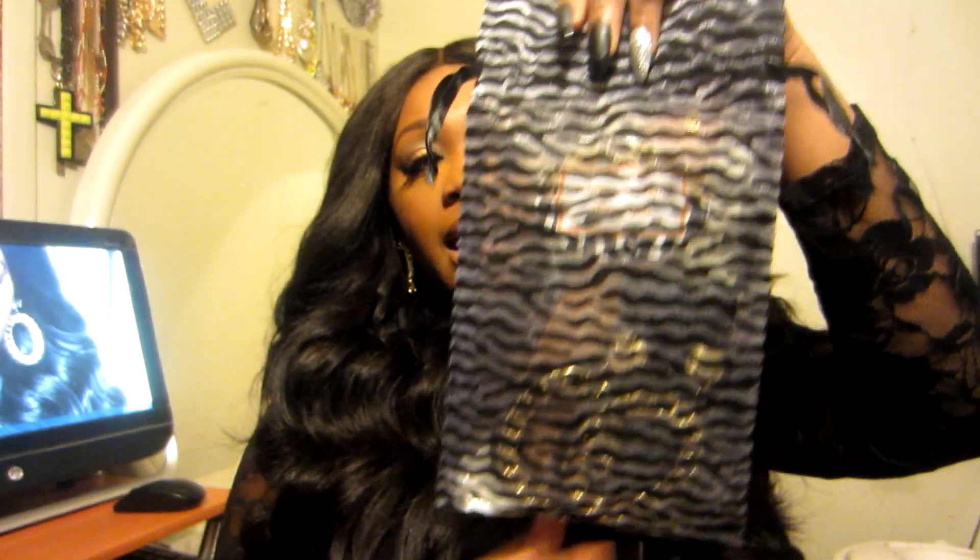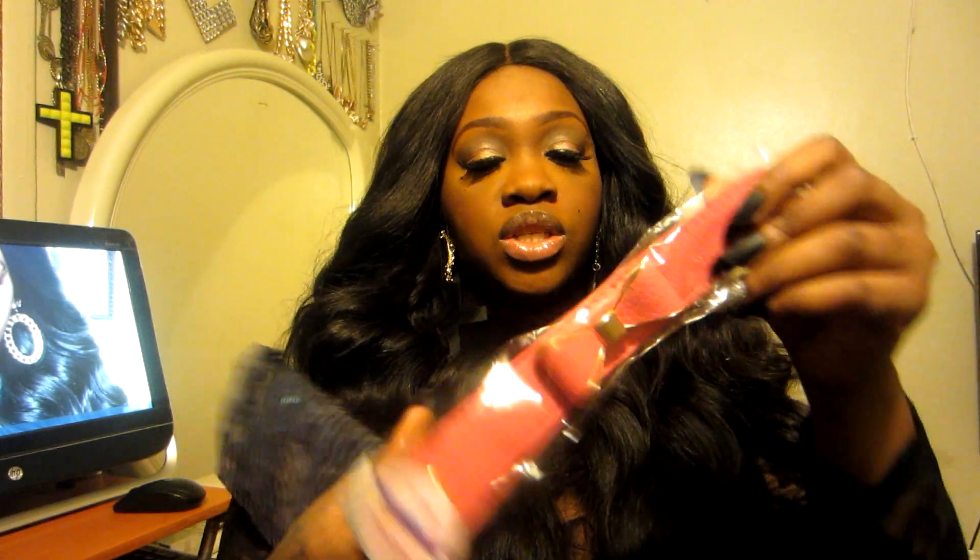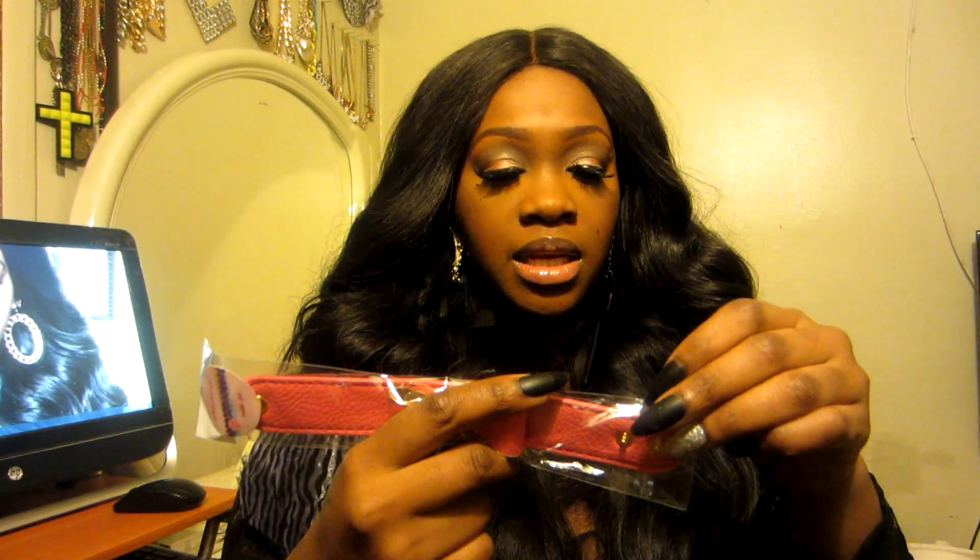Everything came wrapped excellently. This is the bag it came in, and then it came in plastic. Let me show you the next piece that I got — I didn't open it yet.